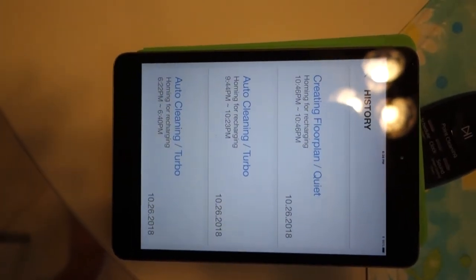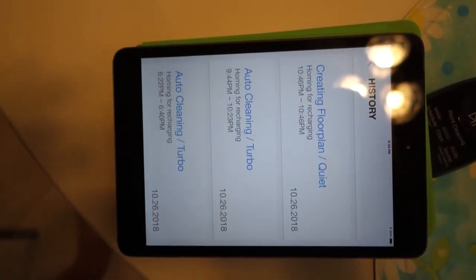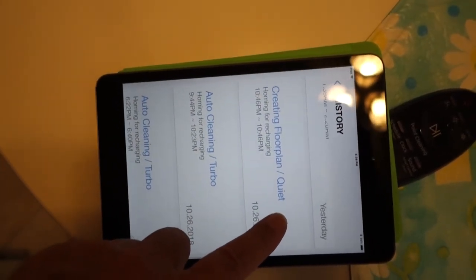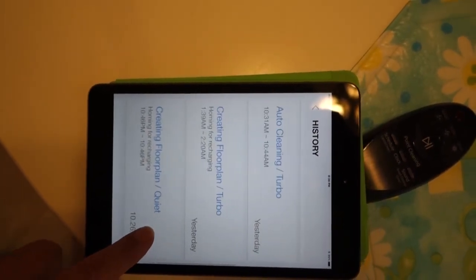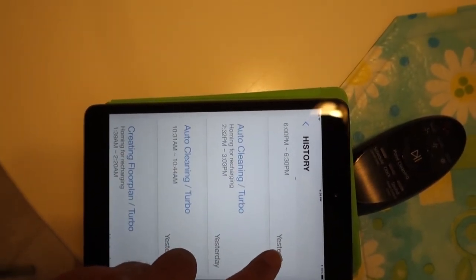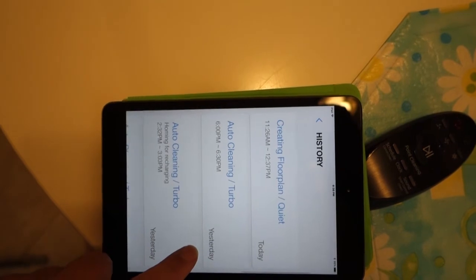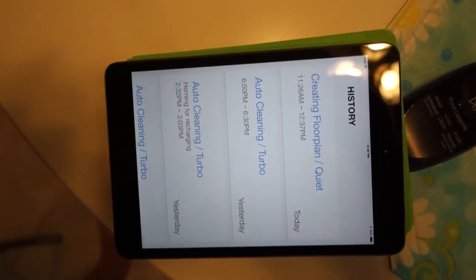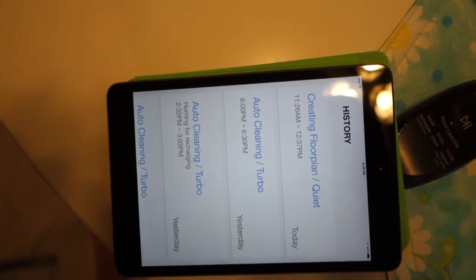This is the history shown in the app, starting with the oldest. There were two cleanings and it created the floor plan — and that's it, that's all she wrote.